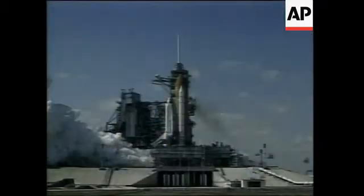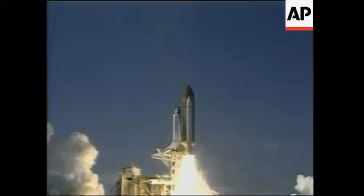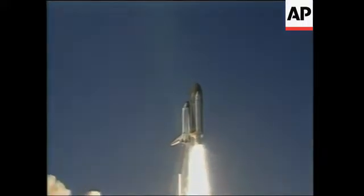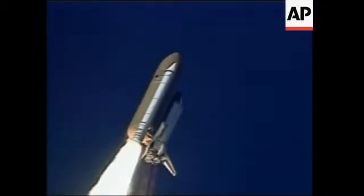Two, one, booster ignition, and liftoff of Space Shuttle Endeavor on a 21st century mission, placing Earth back on the map. Altitude one mile.